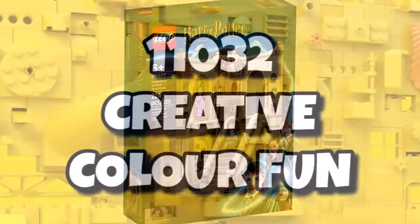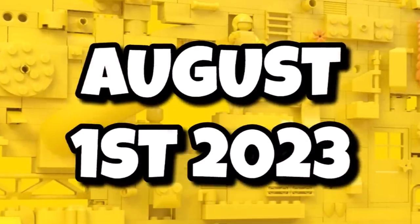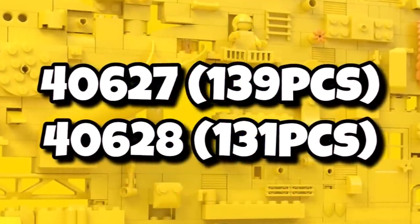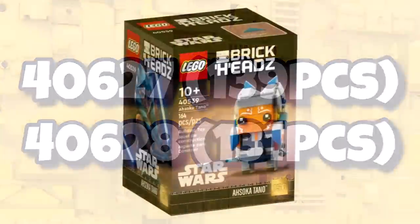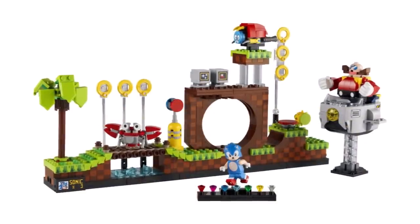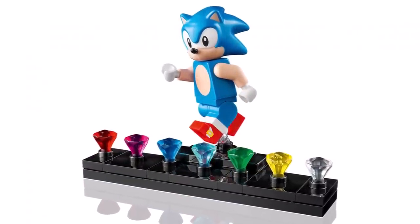We have a brand new Classic set on the way, being 11032, the Creative Color Fun. Should contain 1,500 pieces. We don't have a price, but it should be launching on August 1st, 2023. And I love Brickheadz — we have some tiny info on some brand new ones I just had to talk about. Set 40627 is going to be 139 pieces and 40628 is going to be 131 pieces. Those will be two brand new single Brickheadz packs launching on September 1st, 2023. We don't have a clue what they're going to be yet, but we do know that Sonic Brickheadz are on the way, so they potentially could be that. I'd love to see an Indiana Jones Brickhead — any new Brickheadz are always welcome.